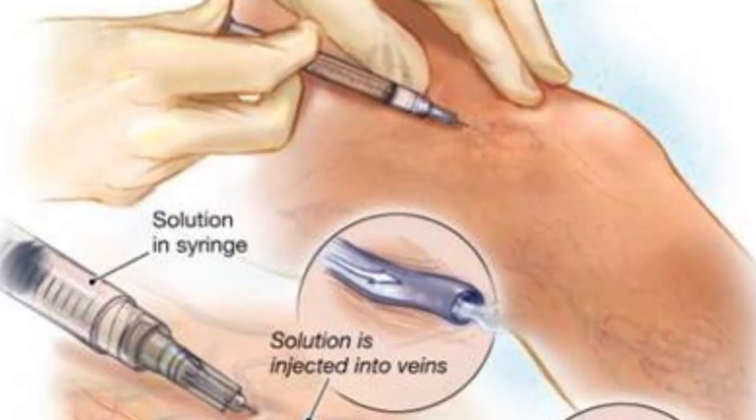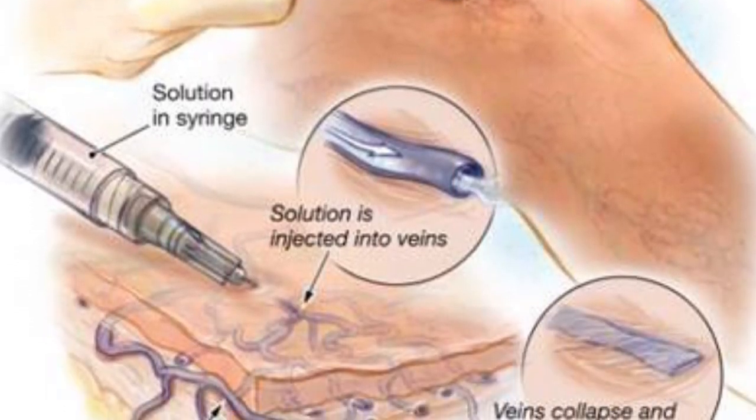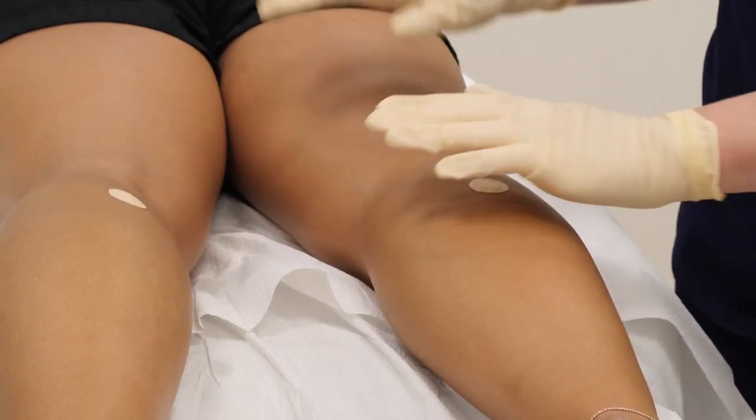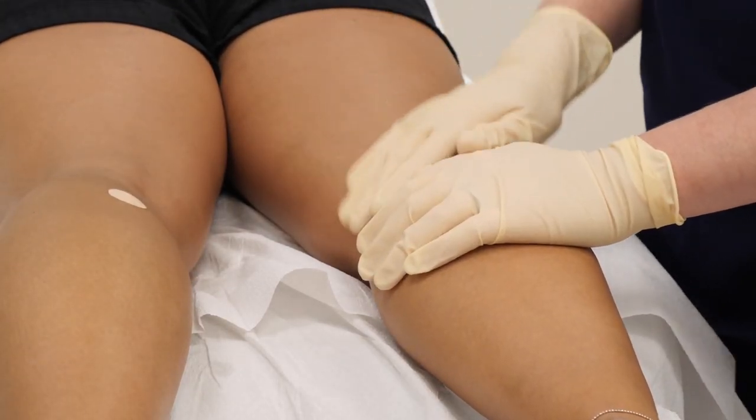Sclerotherapy is most appropriate for small veins that are typically asymptomatic in the legs. Sclerotherapy involves injecting a solution into the vein. The solution will basically irritate the wall of the vein and cause it to collapse and then for a blood clot to form.